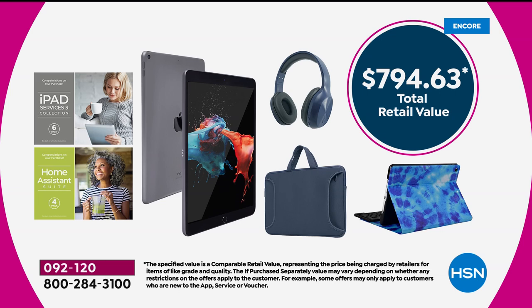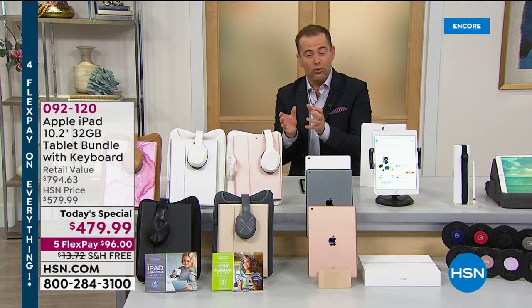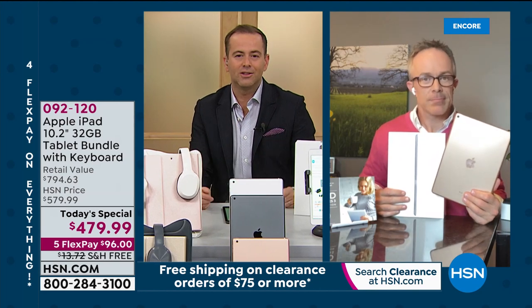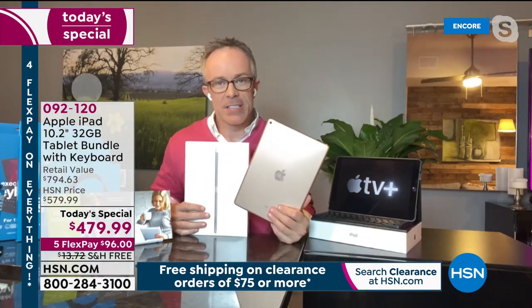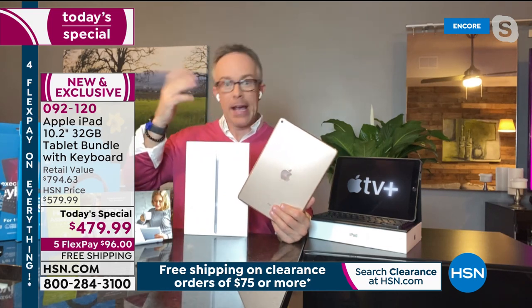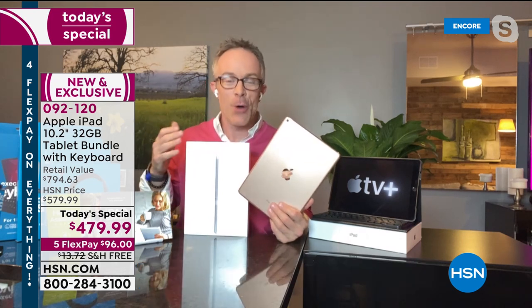The bundle visually includes the cover, the neoprene sleeve with handles, the Bluetooth headphones, software services and apps — totaling nearly $800 in retail value. Apple doesn't really need selling — it's a great product. If you can offer great value to go along with it, that's the winning formula. Apple products become customer picks before they even get to air because people know the quality.